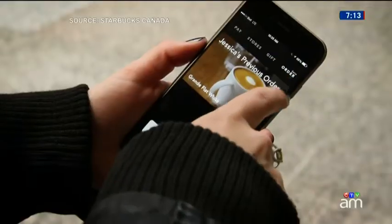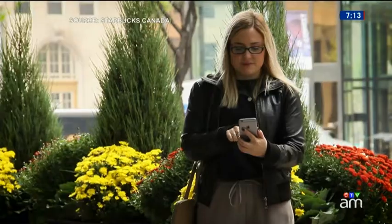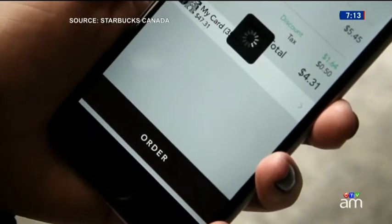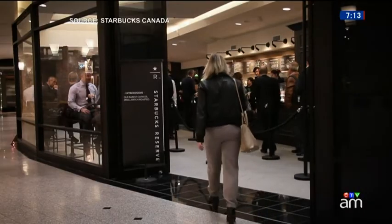Tired of waiting in a long lineup for your morning coffee? Well, things might be about to change. Starbucks has introduced a digital way to skip those long lineups — a mobile app allowing customers in Canada to order your drink in advance, and then you simply go in and pick it up.